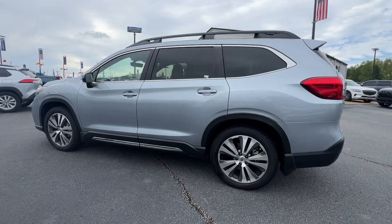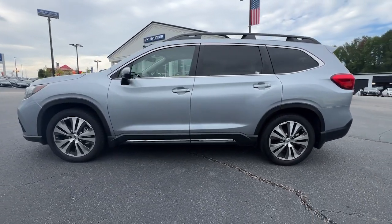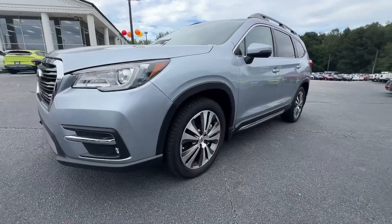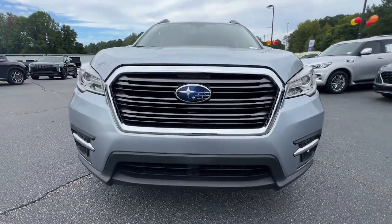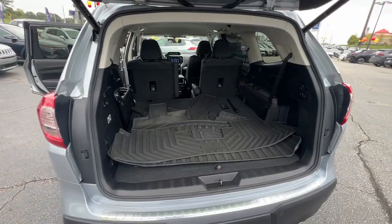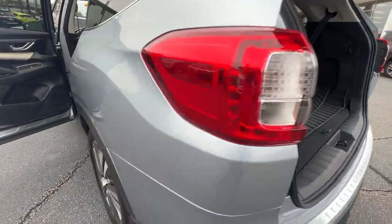These are just some of the great options this vehicle comes with: heated steering wheel, Apple CarPlay and Android Auto, keyless entry, power liftgate, power passenger seat, heated rear seats, heated mirrors, satellite radio, fog lamps, and backup camera.